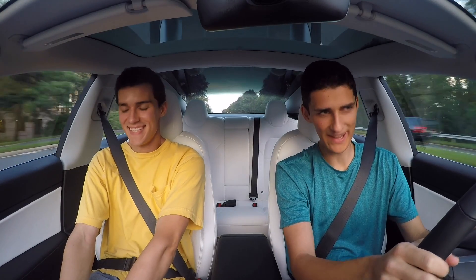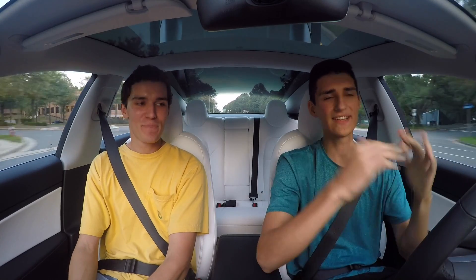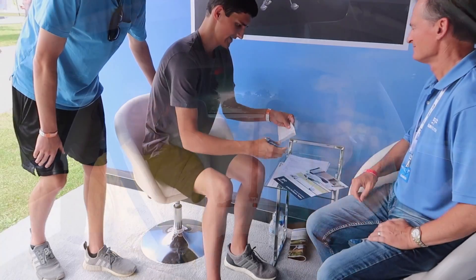Yep, we bought a plane. What's up JR Aviation? Welcome back to the channel. Glad to see you guys here on another new video. This is going to be a super exciting one because like the title and thumbnail suggest, we actually bought a plane.